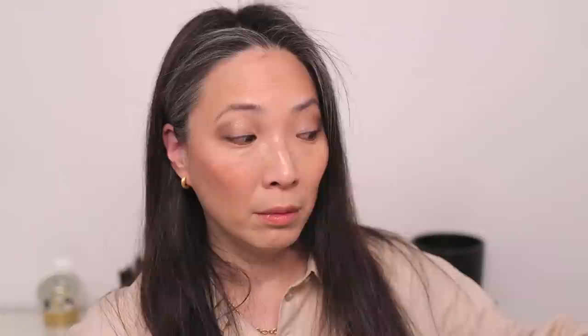Next is the Chantecaille Future Skin Cushion Foundation. I have it in the shade Vanilla, which may be a little bit too deep for me at this point, but this cushion foundation is incredible. It is very softening, very smoothing. It's one of those foundations that has some decent coverage — it's a medium — but it doesn't look heavy. It doesn't look like you have high coverage on your skin. It is really, really flawless.